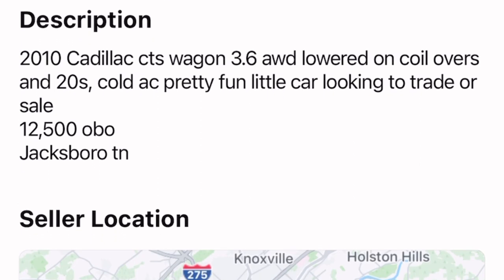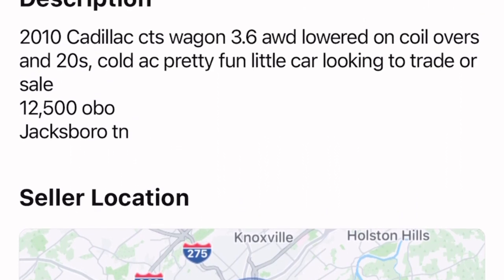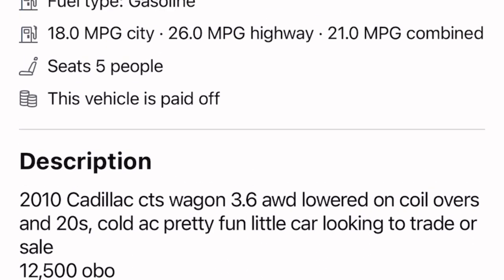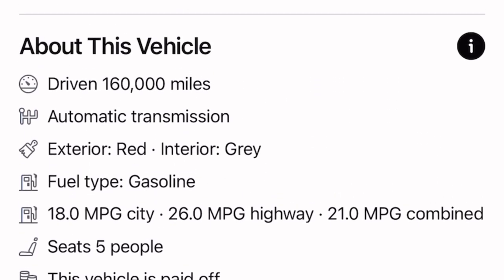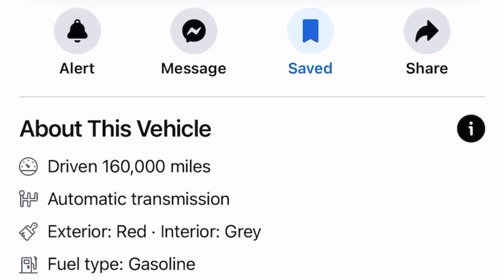This is based out of Jacksonboro, Tennessee. So if y'all are looking for this car or needing a car, I say go for it. Honestly, especially with wagons — you rarely see wagons on the highway, so this is something I would easily grab.